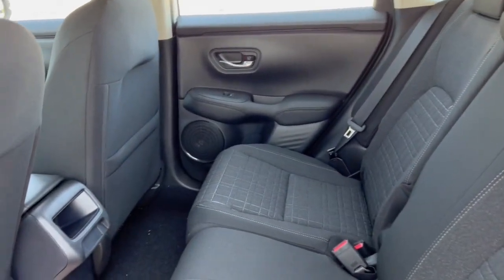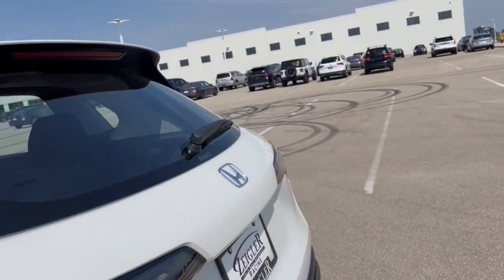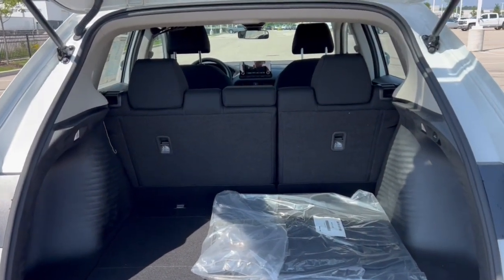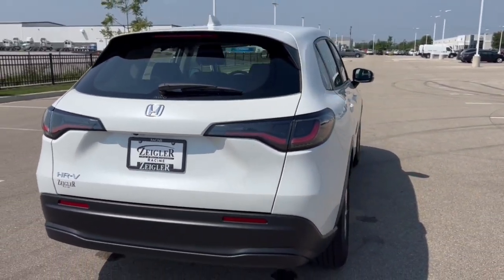Good amount of space in the back here for rear passengers, as well as some extra storage options on the back of that passenger seat. Rear windshield wiper. Really good amount of space in this trunk, especially if you fold down those seats, and it is an all-wheel drive vehicle, which is great for those Midwestern winters we have.